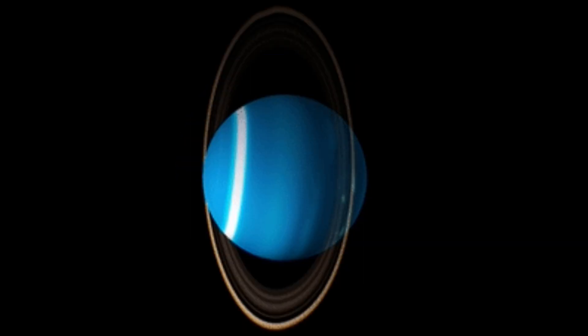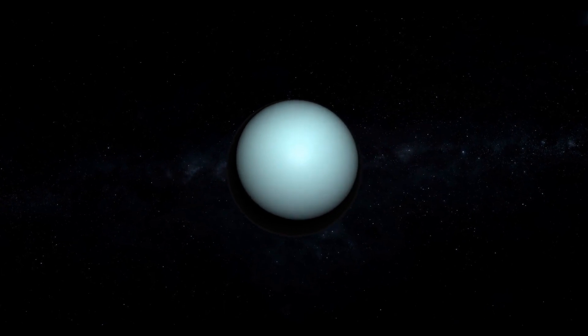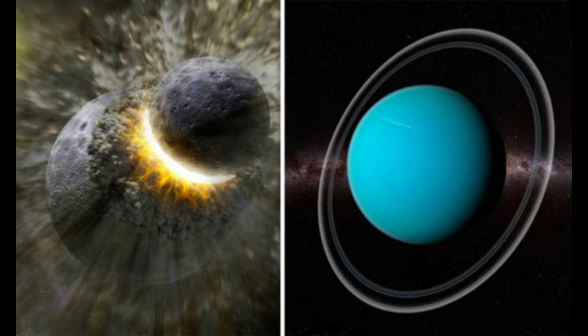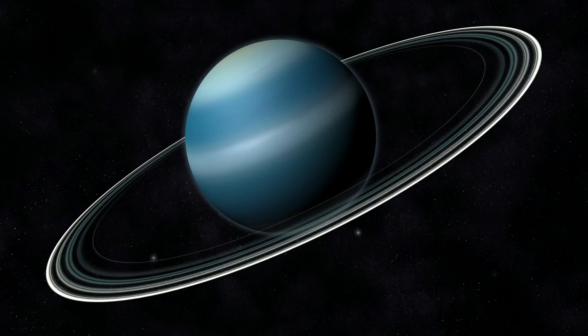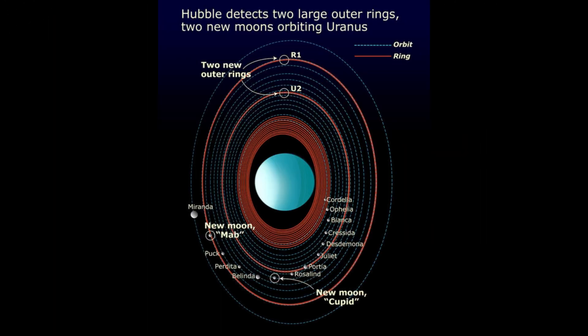All the planets in the solar system rotate horizontally, but Uranus is the only planet that rotates vertically. The equator of this planet is also vertical, and most of the time one of its poles is facing the Sun. Scientists believe the reason this planet is tilted is because it experienced a crash — probably caused by a planet or an asteroid — that hit Uranus so hard it tilted it to the side. The ring that formed around it was probably because of the debris from the crash. That debris created about 13 rings around the planet.